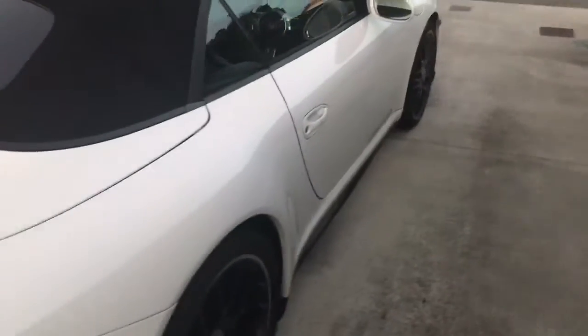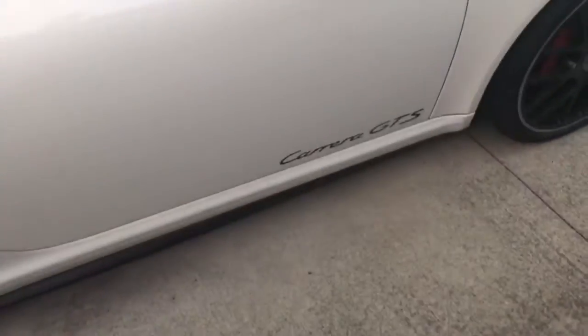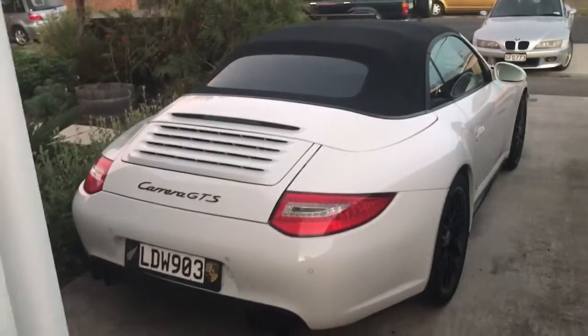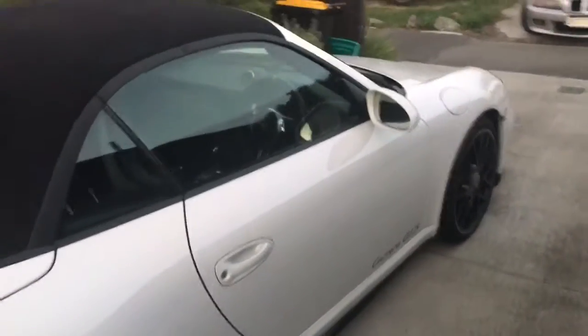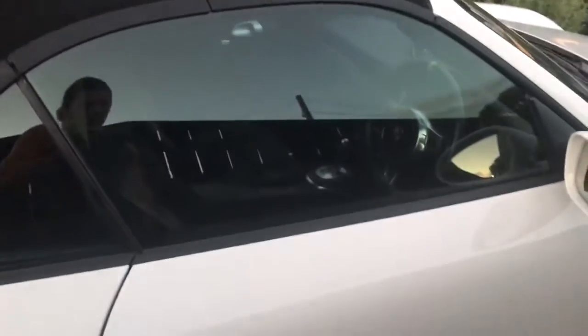You won't find a better example. I spent a long time researching and finding my dream car, and this was it — a 997.2 GTS with a wide body, rear wheel drive cabriolet, white on black, perfect condition, 408hp. Sounds amazing — let's start her up.